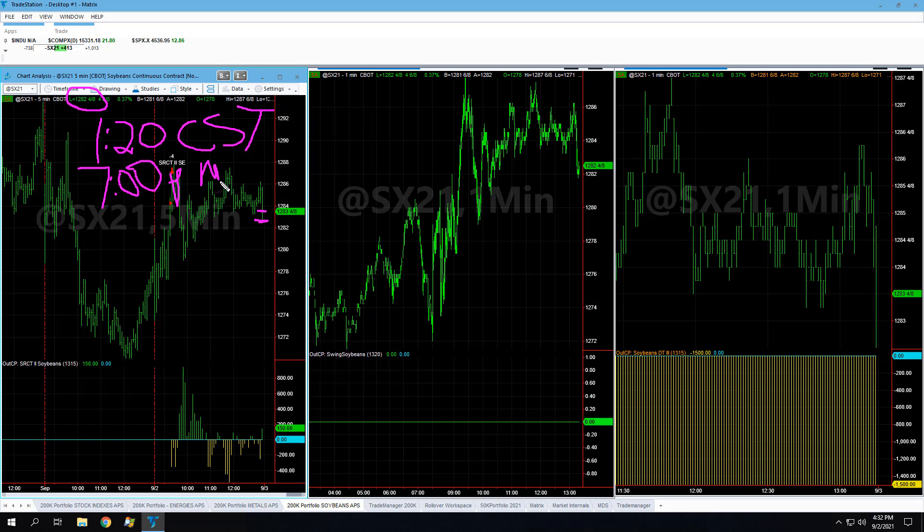If you have this strategy and it did not exit, be sure to exit. We'll take a look as to why this did not exit. Send me a message if yours did or did not exit if you're trading this strategy, and we'll figure out why — just a one-off scenario. At 7 PM, close your soybeans position if it's still open, as it was meant to be closed at 1:15 PM. This is a day trade strategy.